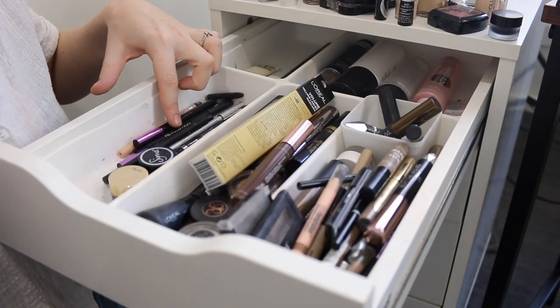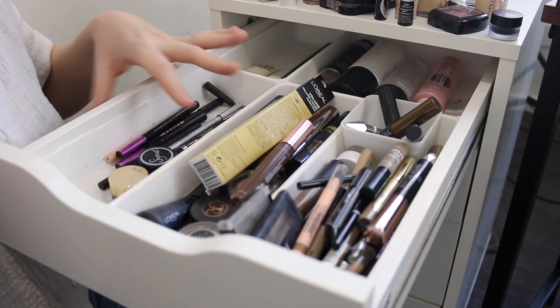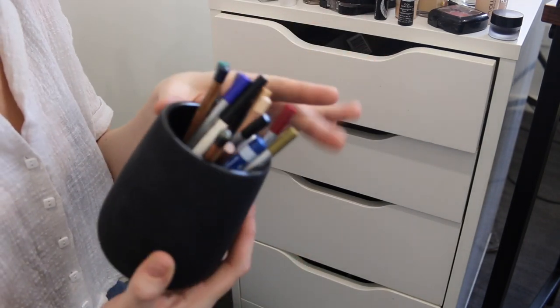I've left all my brown, black, and nude eyeliners in here along with my liquid liners, and in this little cup I've got all my colorful liners.